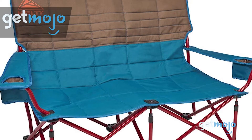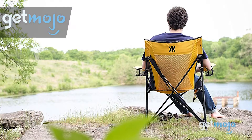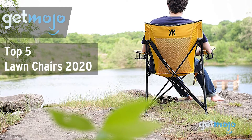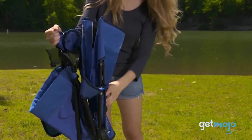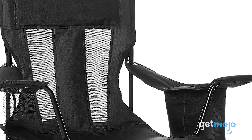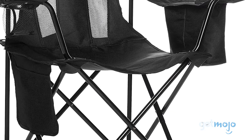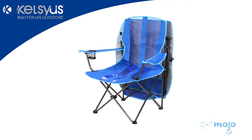Welcome to GetMojo! We do the research so you don't have to. In this video, we're offering our picks for the five best lawn chairs on the market in 2020. Whether you're sitting back and relaxing on your lawn or on a beach, having a comfortable, practical and portable lawn chair is absolutely essential. But when shopping for an outdoor chair, where do you even start? Well, not to worry, we're here to help.